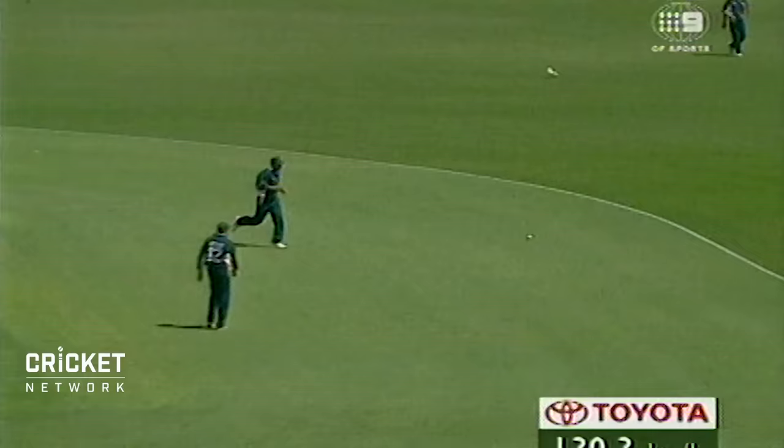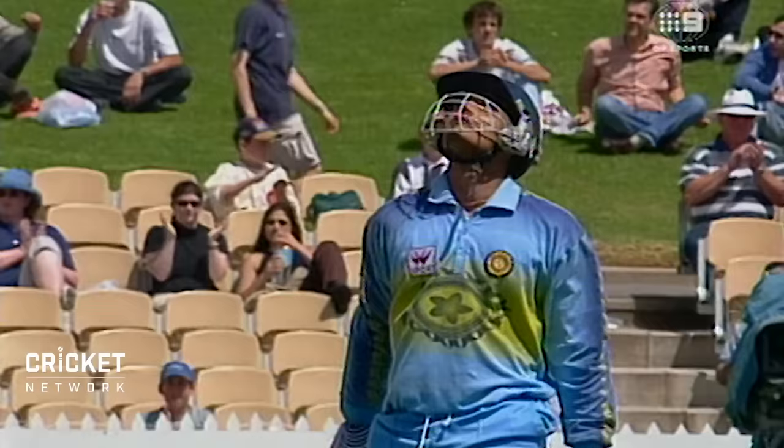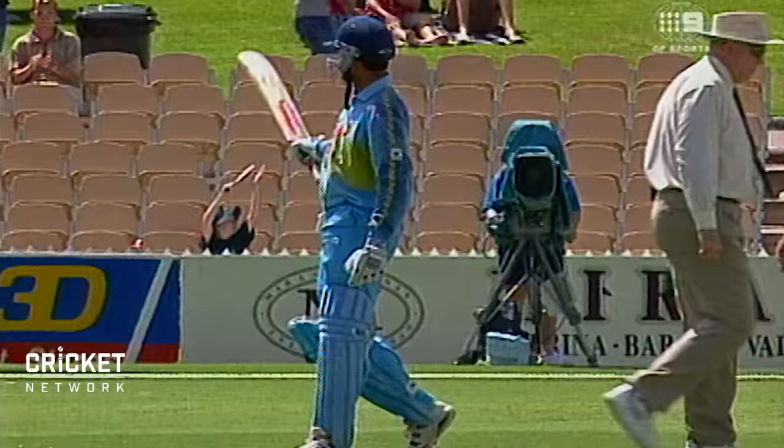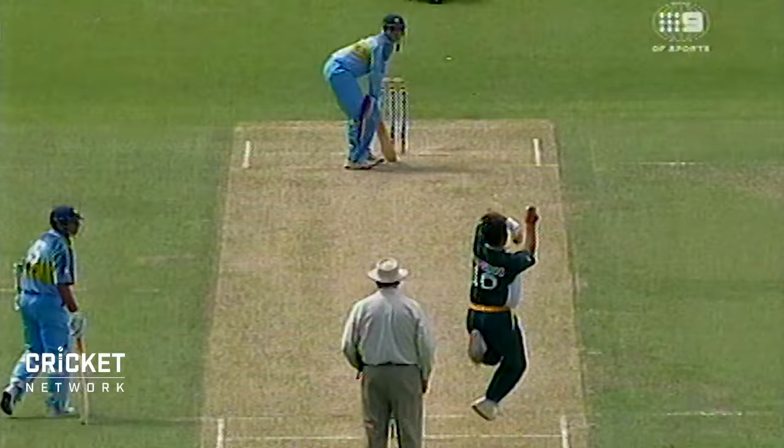Let it go! 50 for Saurav Ganguly — he's played today as well as we've seen at any stage on this tour. Lovely shots, good appreciation of the situation, and the 100 comes up as well.